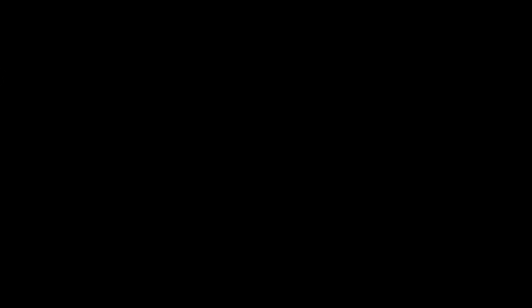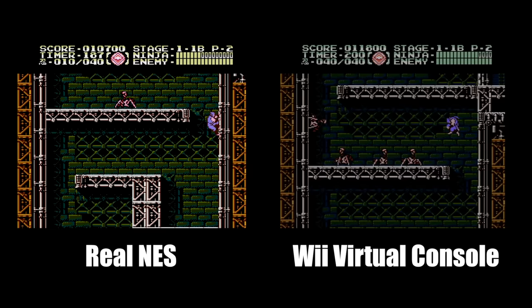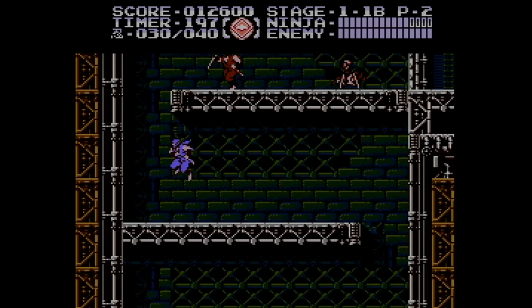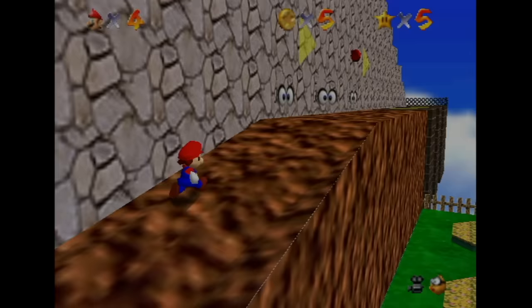However, not all of the Virtual Console games were treated equally. NES games, for example, are much darker than they should be — apparently it didn't bother Nintendo enough to ever fix it. Maybe they did it for epilepsy purposes, but the NES Classic doesn't have this issue. Fortunately, the Super Nintendo emulation looks pretty good. The Nintendo 64 also looks a bit dark, but not as bad as the NES.